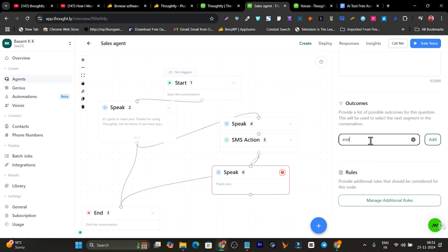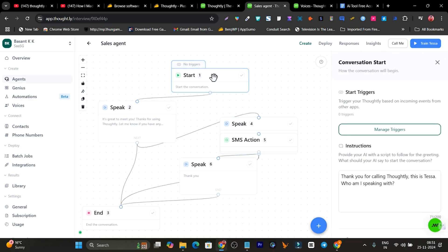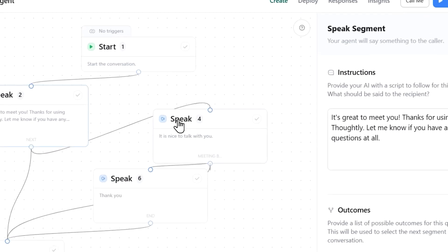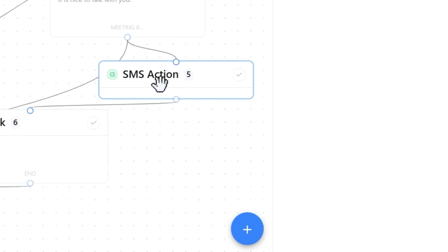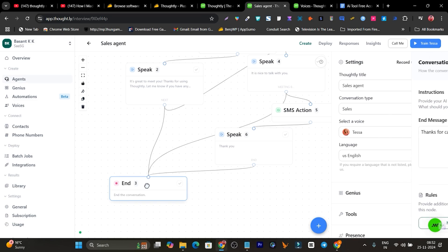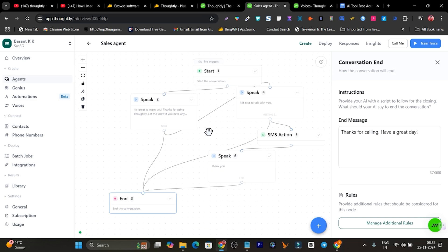After the thank-you speak, create a final outcome to end the call and connect it. My flow is now ready — it looks a little messy but here's the summary: start the conversation, explain services further, if the customer is satisfied ask them to book a meeting, send the SMS with the booking link, say thank you for booking, and end the call. This is a simple demo; with experience you can add multiple complex automations.